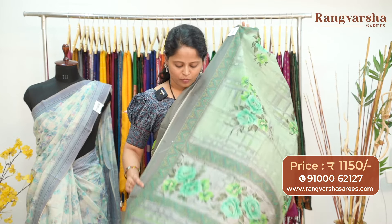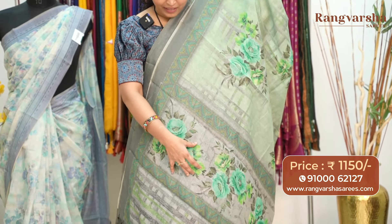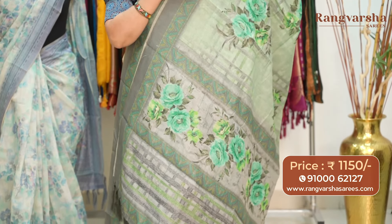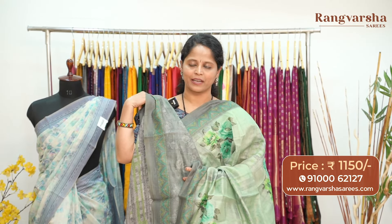This is the pallu — a contrast gray color pallu with green, sea green, and parrot green color combination prints. The blouse is a self-floral printed gray color blouse. Priced at $11.50 with free shipping.